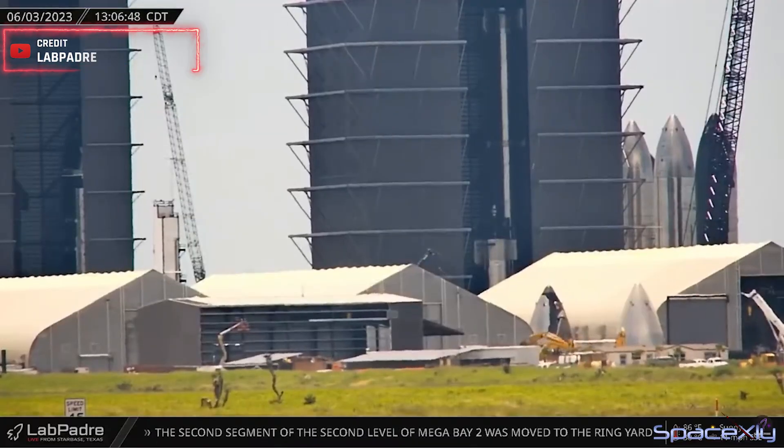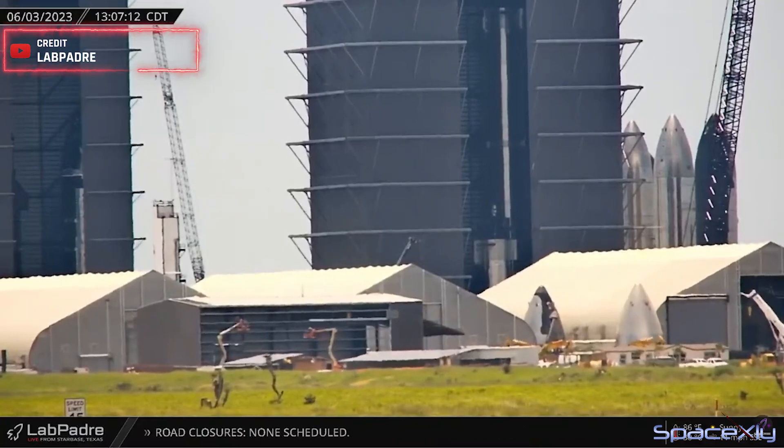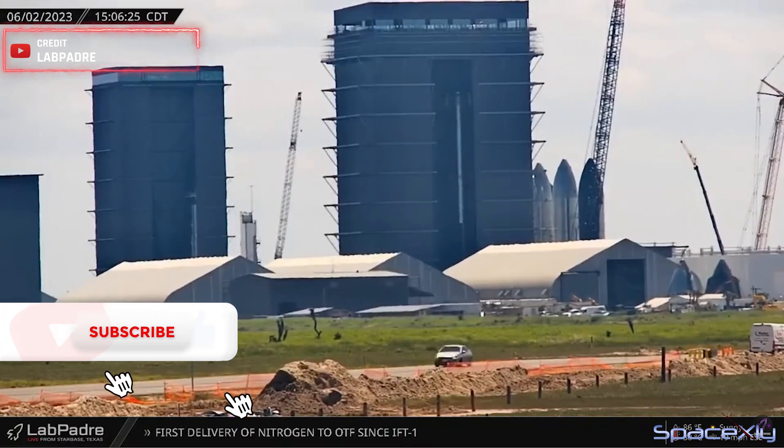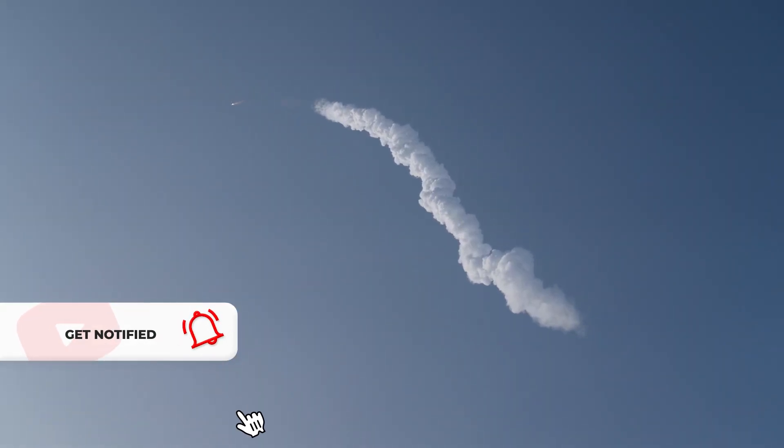It appears that Tent 3 is about to be demolished as part of the new Star Factory expansion. They seem to be clearing out the tent by moving the nose cones out of the tent. That is it for this short update video. Until the next one, signing out for now.